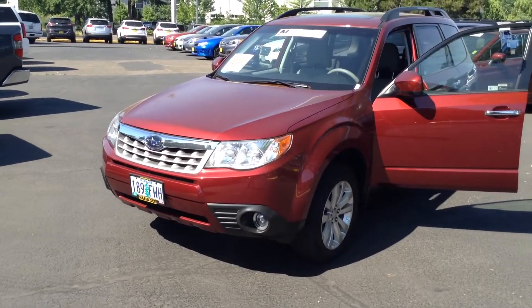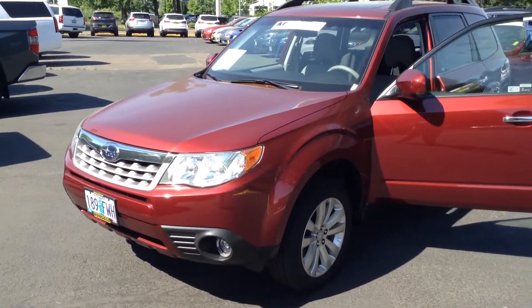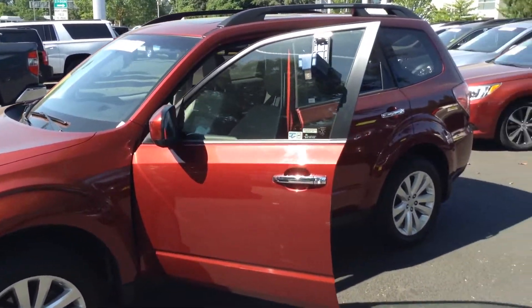It's in very good shape. It's a limited package, so it's got the fog lights, it's got the leather seats, it's got the moonroof. Really clean car.